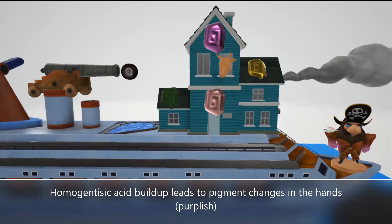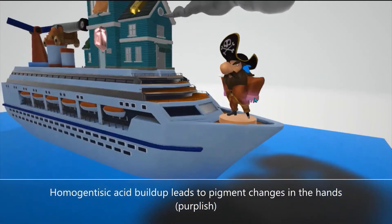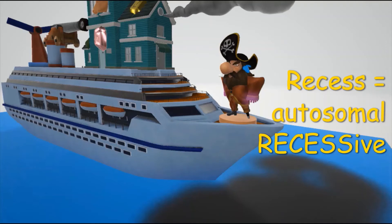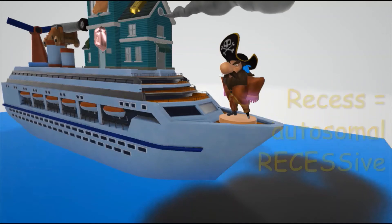And the hands get this characteristic purplish color. As we can see, Al the Captain's hands are purple here. We also note that he's standing on Reese's chocolate, because Reese's chocolate comes up in our autosomal recessive scenes, as Alkaptonuria is inherited in an autosomal recessive fashion.